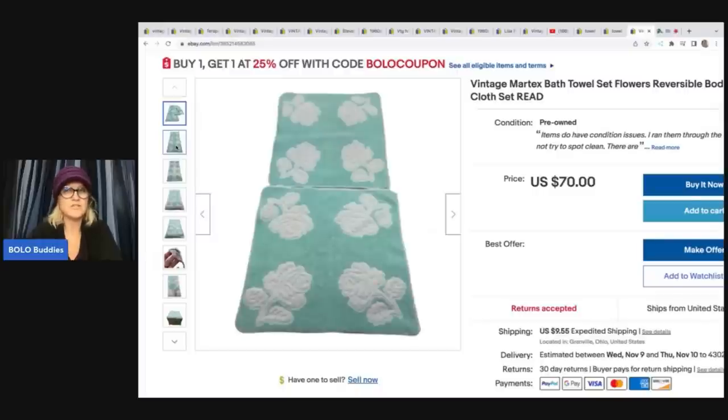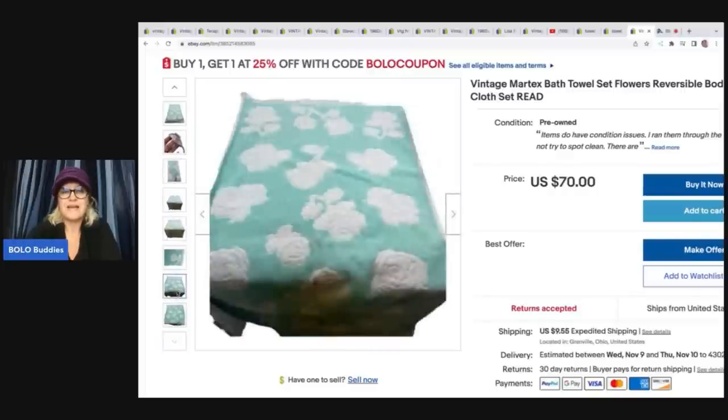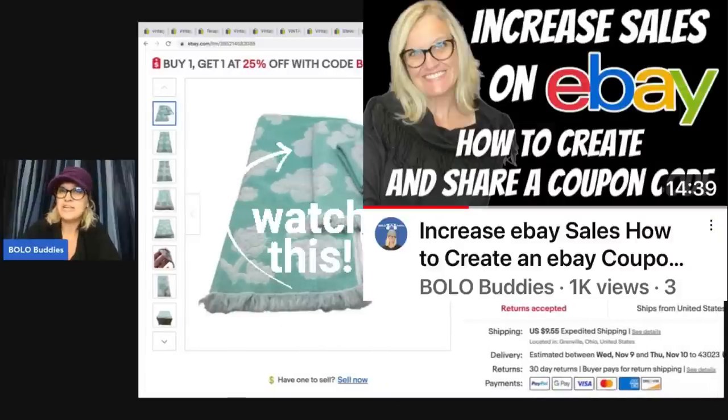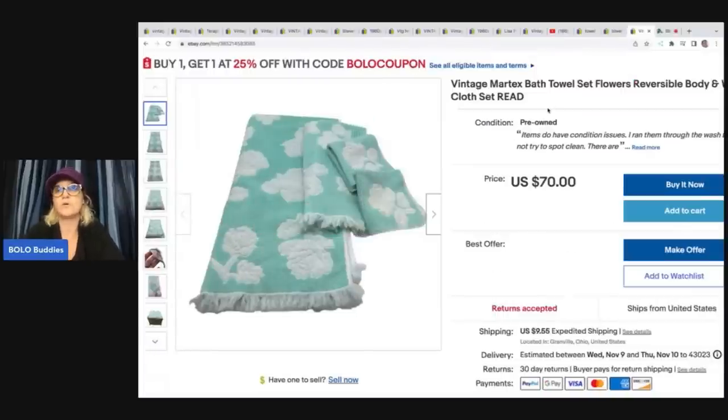So it's like two washcloths. The washcloths are not exactly the same size, which is a little bit weird. I don't think I'm going to get $70. I do have best offer. I thought I had my sale going right now but for some reason it didn't grab this item. I believe I have 35 or 38% going on. Right now I also have a buy one, get one 25% off with coupon code BOLO coupon at checkout. If you watch my channel, I have a coupon that you can put in at checkout — BOLO buddies — and that gets you 20% off your entire order.